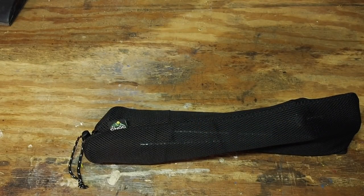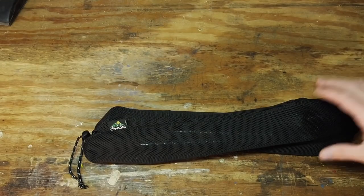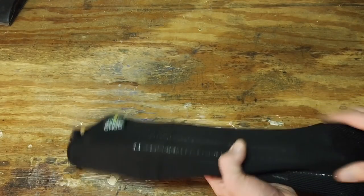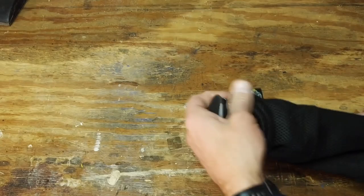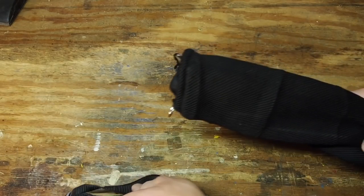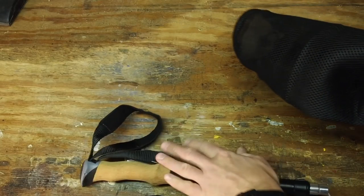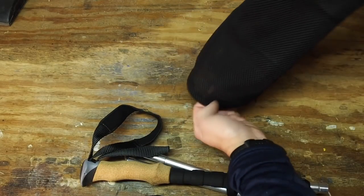The NOC Vertex Carbon Cork Trekking Poles — let me talk about my first impressions. They come in a mesh bag, just like you see here, which is how I store mine. My first impressions were pretty strong, largely because of the amount of accessories that the trekking poles come with.